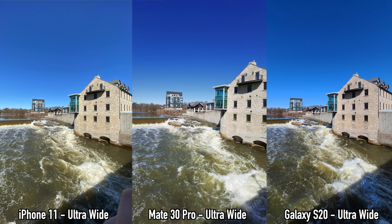What's happening everyone, my name is Alex and welcome back for this camera comparison. We have the latest and greatest from Samsung — the Samsung Galaxy S20, the latest and greatest from Huawei — the Huawei Mate 30 Pro, and of course the iPhone 11.